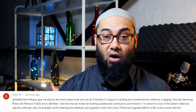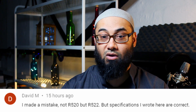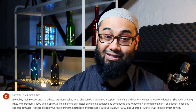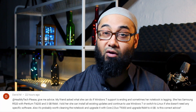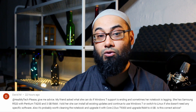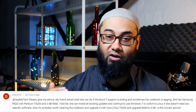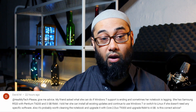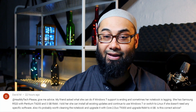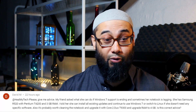She has a Samsung R522 — with specs of a Pentium T4200 and 3GB of RAM. He told her she can install all existing updates and continue to use Windows 7, or switch to Linux if she doesn't need any specific software. It's also probably worth cleaning the notebook and upgrading it with a Core 2 Duo T9300 and upgrading RAM to 4GB.